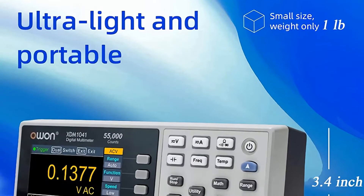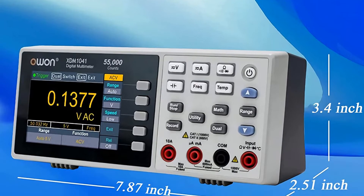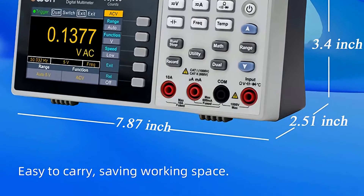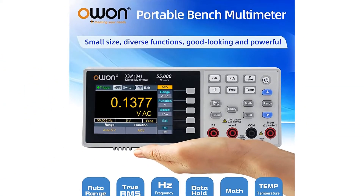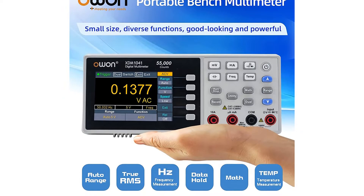With diode testing, continuity, temperature, and other functions, this digital multimeter can test AC/DC current, voltage, resistance, capacitance, etc. The True RMS multimeter is made of high-quality ABS material, making it an excellent tool for instruments and laboratories, factories, radio enthusiasts, and families.